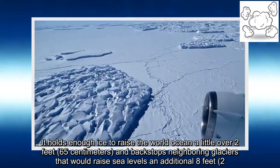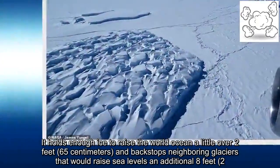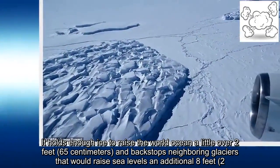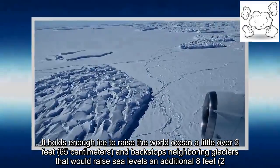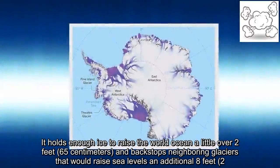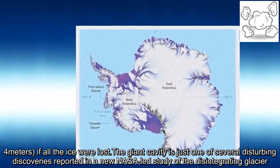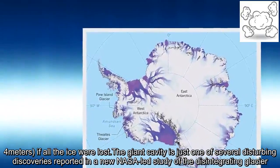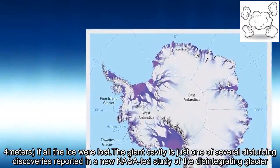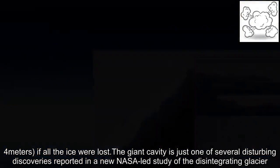Thwaites holds enough ice to raise the world ocean a little over 2 feet and backstops neighboring glaciers that would raise sea levels an additional 8 feet if all the ice were lost. The giant cavity is just one of several disturbing discoveries reported in a NASA-led study of the disintegrating glacier.